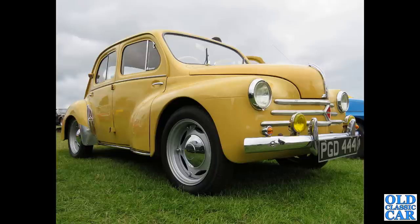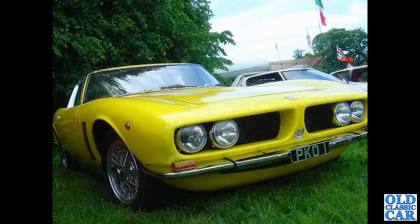Let me know if you're a fan of yellow cars in the comments please. Here PK01 is a wonderful Isogrivo - this car dates to May of 1969 and has a 5.4 litre V8 engine under its bonnet. What a car!